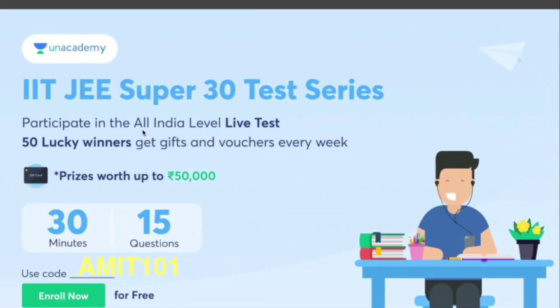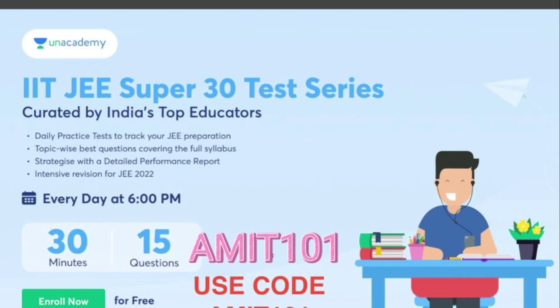Here is important information for students preparing for IIT JEE. Unacademy is India's best learning platform and there is a great opportunity — the IIT JEE Super 30 Test Series. You need to solve 15 questions in 30 minutes. You can enroll for free using the code AMIT101 and get prizes worth up to 50,000 rupees. 50 lucky winners can win up to 50,000. It is designed by top educators on Unacademy for JEE Mains 2022. When enrolling in any subscription on Unacademy, use code AMIT101 for an additional 10% discount.